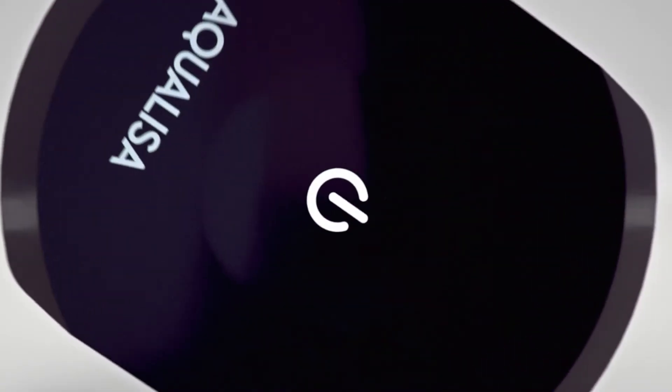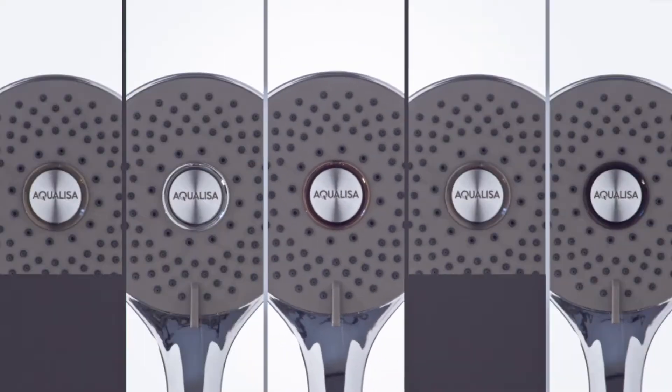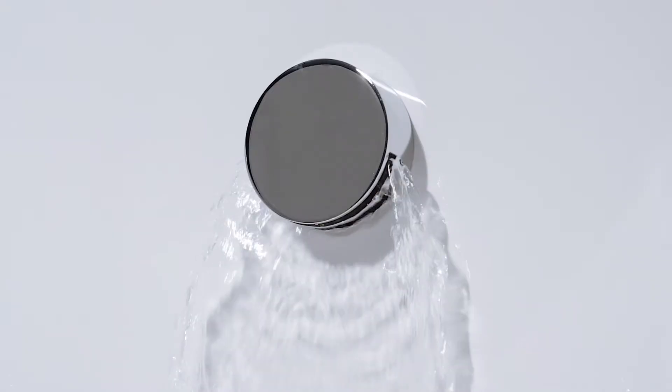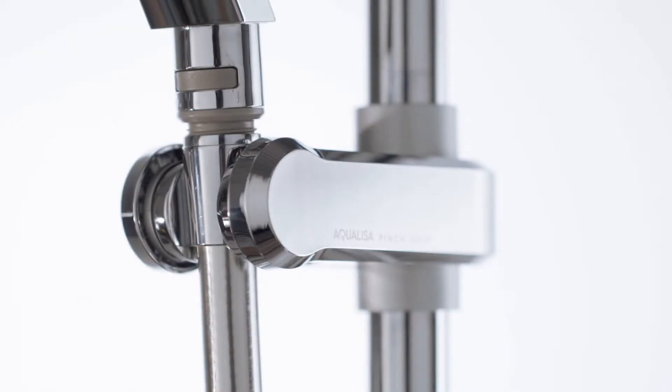Q is our most advanced shower yet. Partnered with matching handset and a choice of drencher heads, Q offers a truly personalised, intuitive and smart shower.